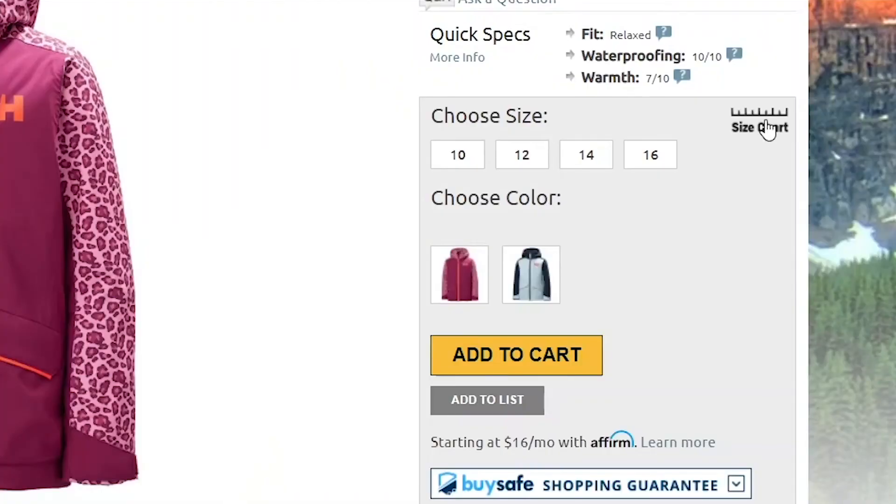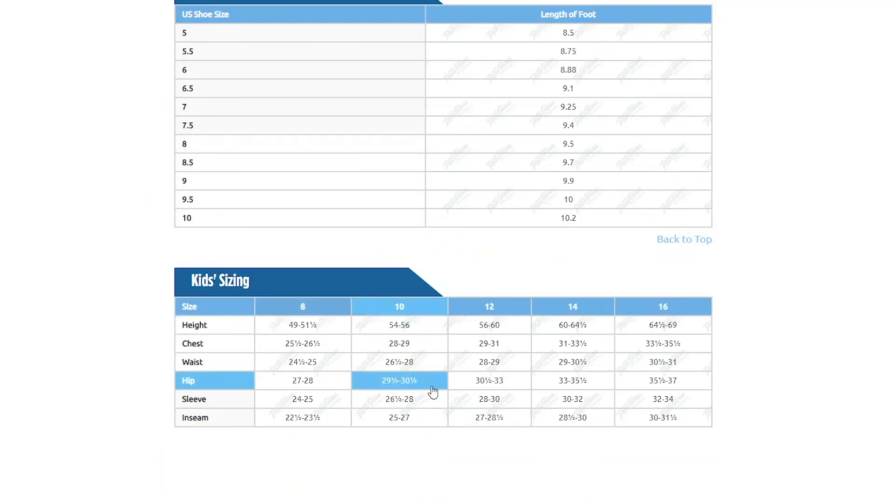For sizing, this jacket has a relaxed cut. You should be good getting her normal size, but if you want to be super sure, you can always take a few simple measurements and compare them to the size chart found on our website.